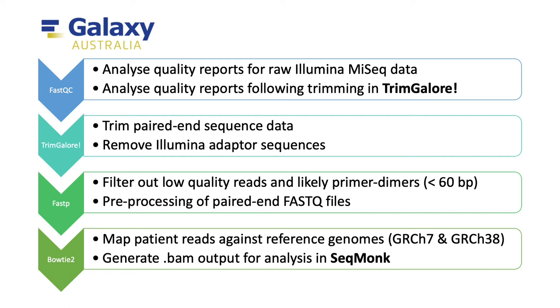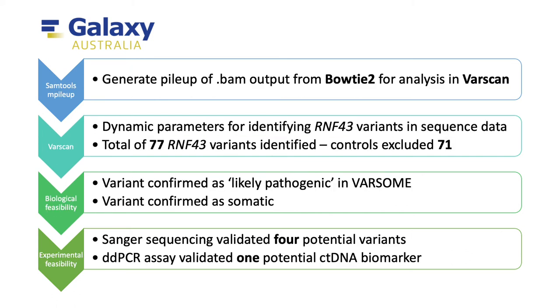Mapping to these two versions of the human genome was important for further analyses of any variants identified, as I found different analysis software to have different version requirements. I also exported this BAM file to a sequence analysis tool called SeqMonk, where any sequencing gaps in RNF43 could be visualized. I also used the BAM file to generate a pileup output in the SAMtools mpileup tool, as this was the required format for the variant detection tool I used, called Varscan.